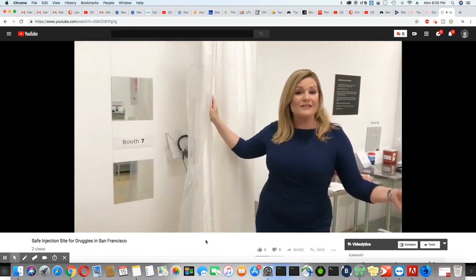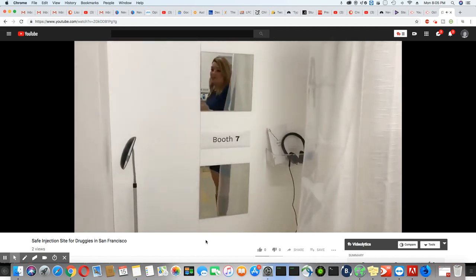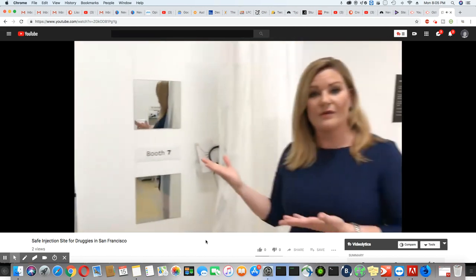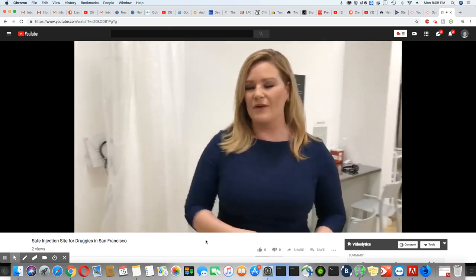This is in case a drug user wants a little bit of privacy. For some, they're shooting up in their thigh, which means they're dropping their pants. There's also a spot here where they can pull a curtain down while they do their drugs.